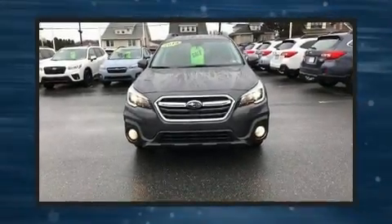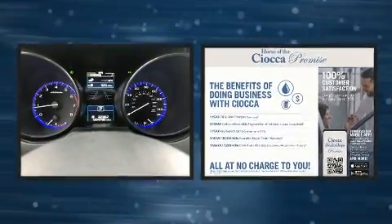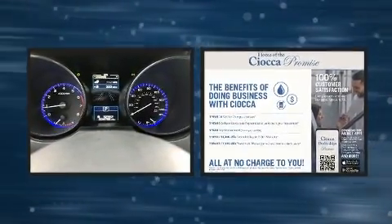You can expect a lot from the 2019 Subaru Outback with fewer than 5,000 miles on the odometer. This four-door sport utility vehicle prioritizes comfort, safety, and convenience.